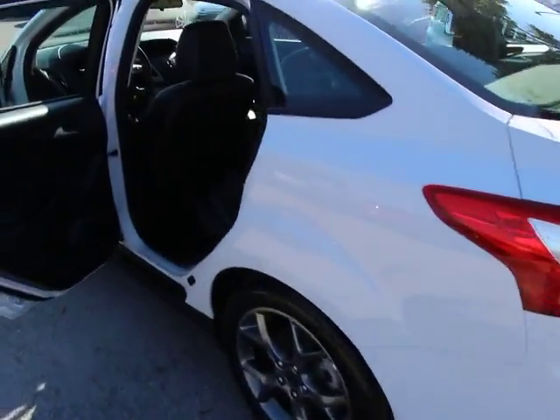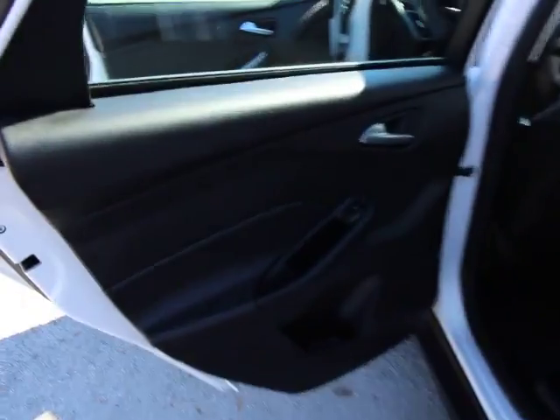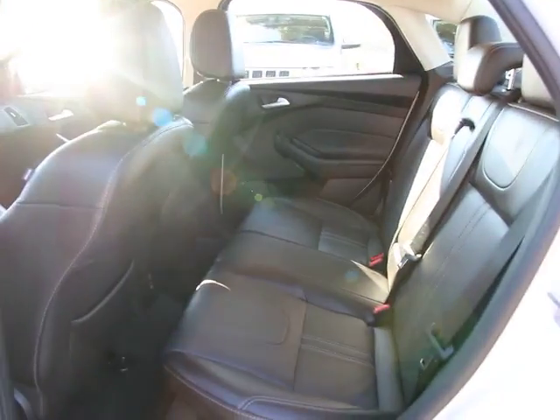This vehicle has less than 25,000 miles. Here are some of this vehicle's great options: traction control, dual airbags, air conditioning.